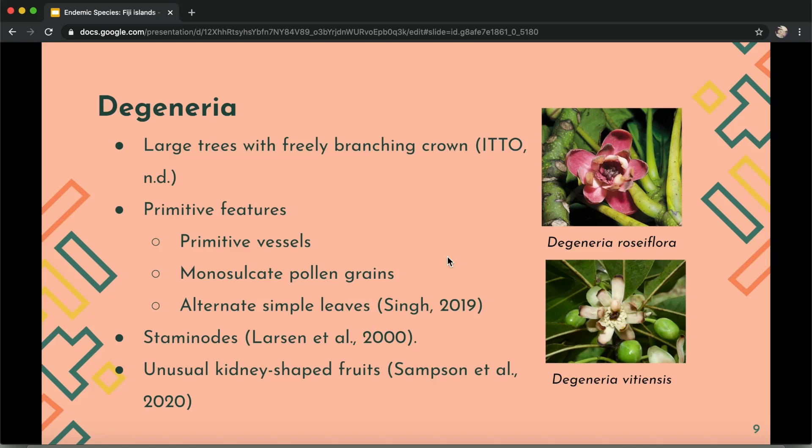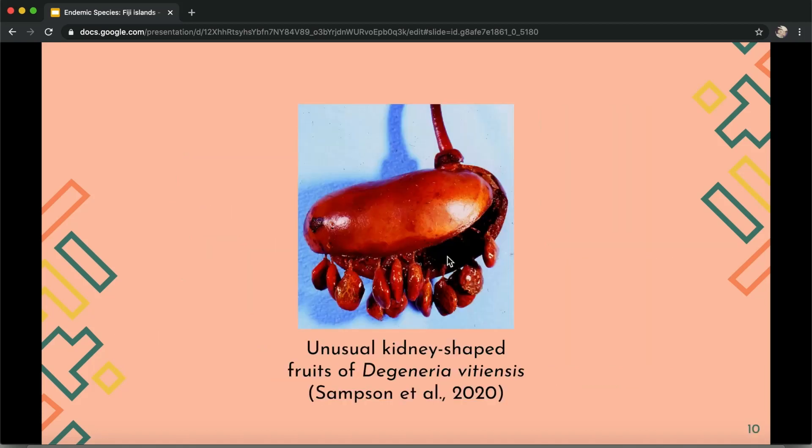They also have something called staminodes, or infertile stamens, which are located between the fertile stamens and the central single carpel. These attract pollinators and also prevent self-pollination. They also have unusual kidney-shaped fruits that split open along one side to reveal orange or red seeds, which hang down from the open fruit and are dispersed by birds.